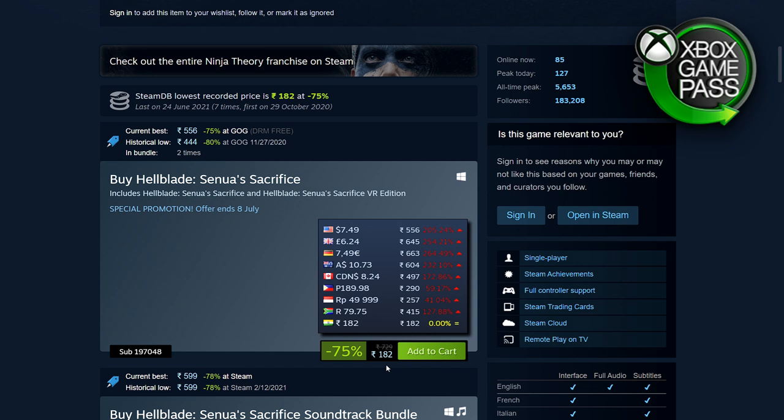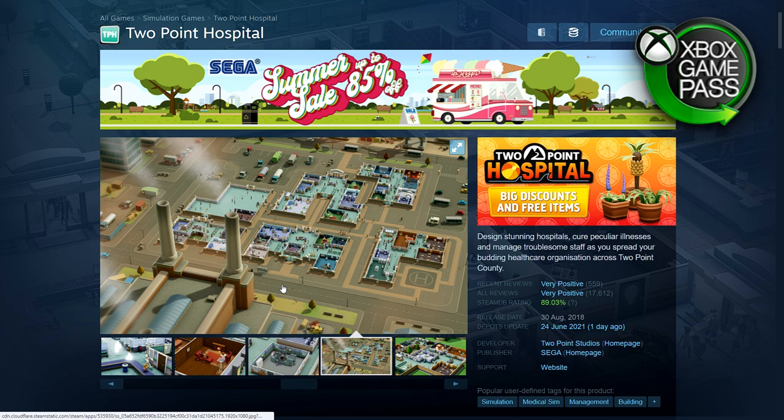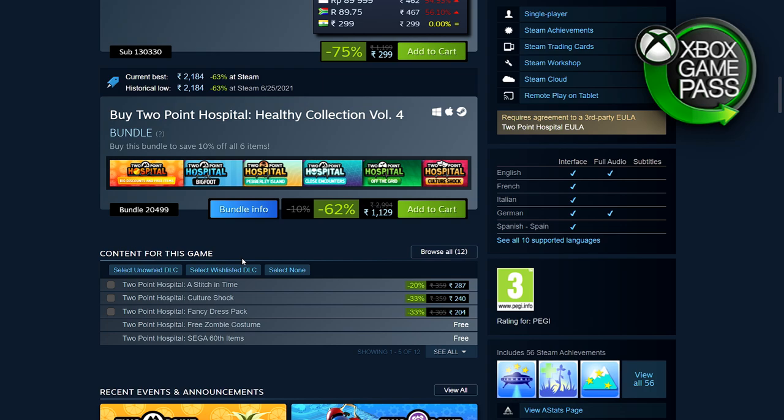Next we have Two Point Hospital — a hospital management game, but not a serious one. People come in with comedy elements and you just have to play around. It's a fun, funny game. There are quite a few DLCs at this point, so try the base game and if you like it, it's kind of like The Sims in a way. 75% off — 299 rupees, $8.74, £6.24, €8.74.